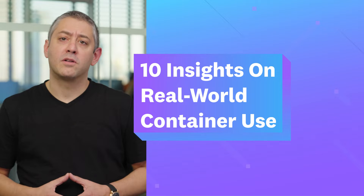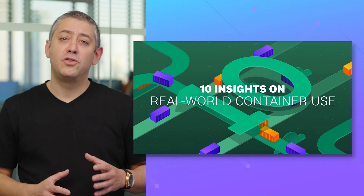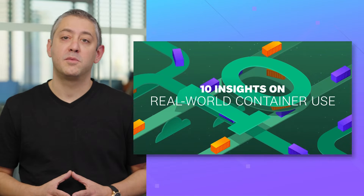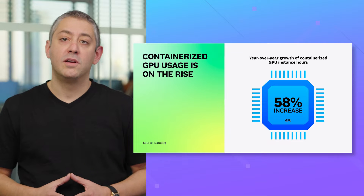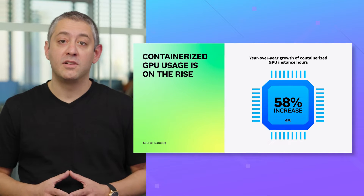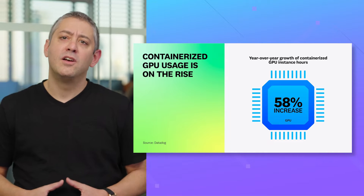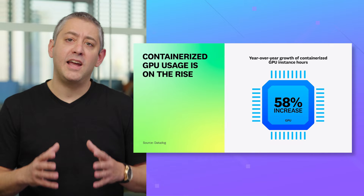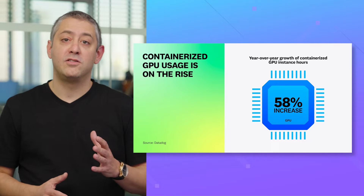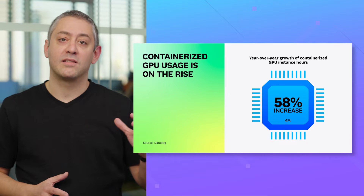Our 10 insights on real-world container use is now live. Drawing on data for more than 2.4 billion containers across tens of thousands of Datadog customers, our 2023 report sheds light on how teams are using containers to build next-generation apps, enhance developer productivity, and optimize costs. Among our findings is a 58% year-over-year increase in the compute time of containerized GPU-based instances, which are being used to train LLMs and process large data sets.